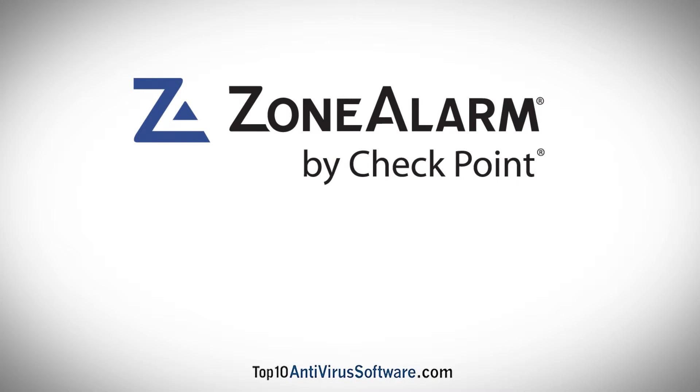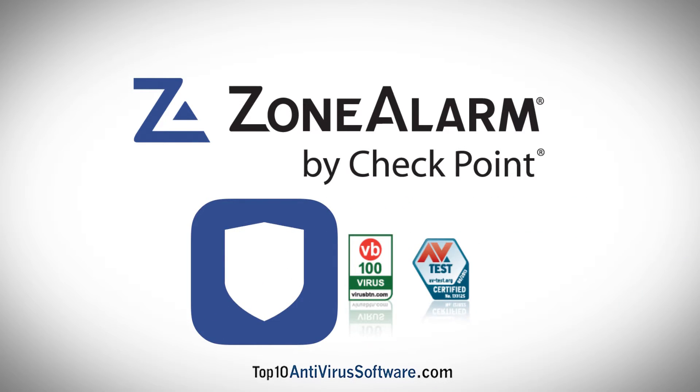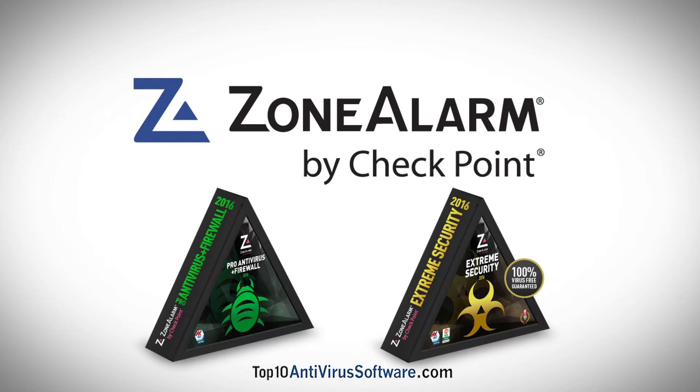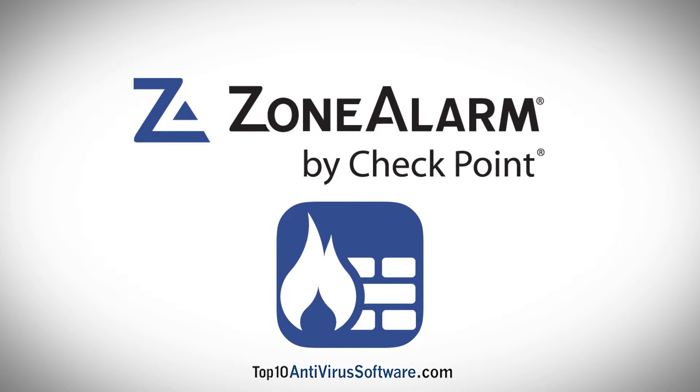When compared to other antivirus packages on the market, Zone Alarm offers average protection from real-time virus infections. While Zone Alarm may not necessarily be the best at virus detection rates, its powerful firewall offers network protection that many other antivirus solutions simply cannot provide.